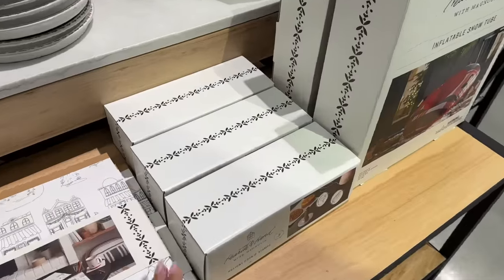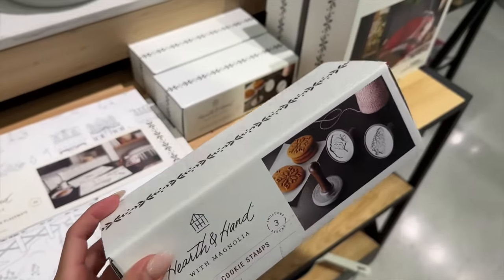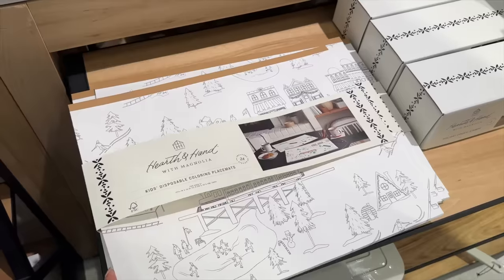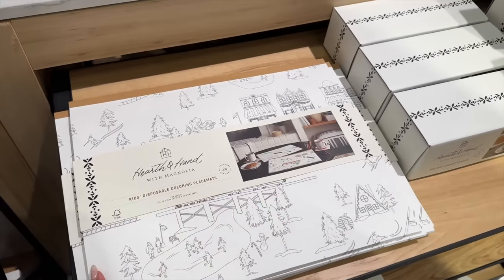Lots of crafty stuff this year — I didn't see this last year. Holiday cookie stamps, that's really pretty. Kids disposable coloring placemats — Aiden would love this. If you have little ones, this is such a fun thing to have. They can get distracted.